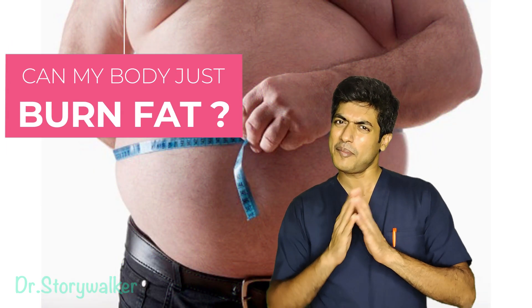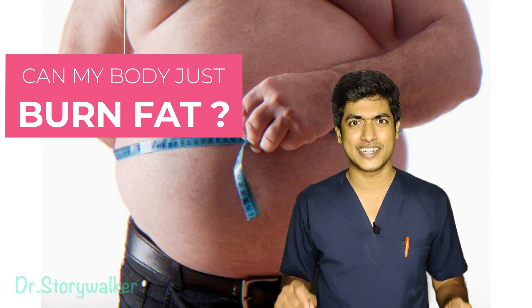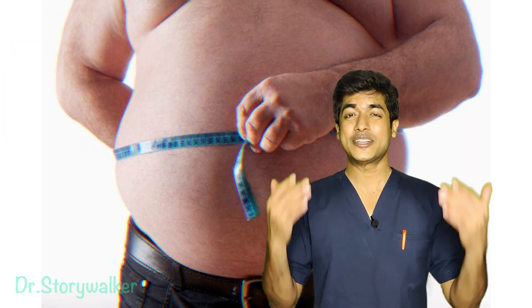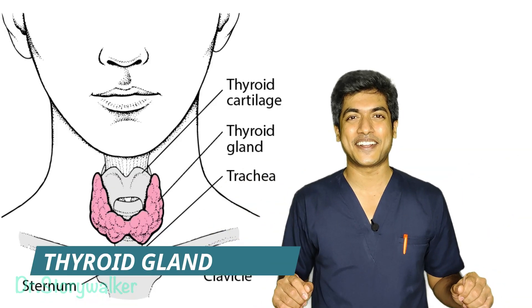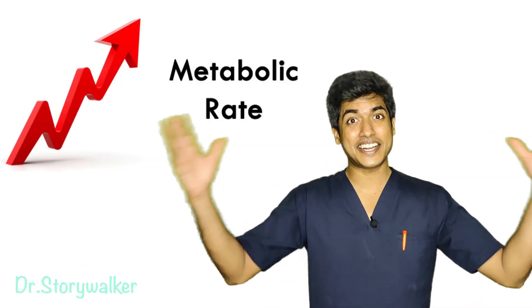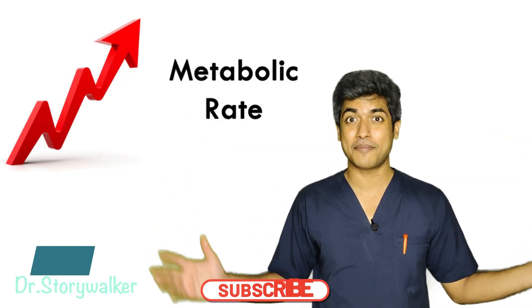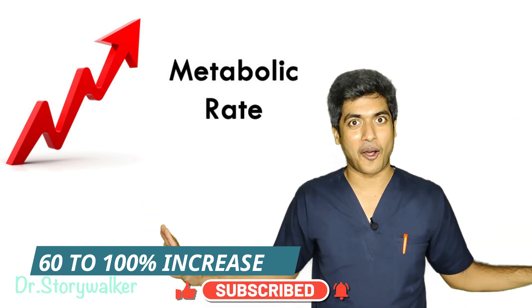We can probably deviate some of that faith on one particular structure in our own body which does exactly that kind of work. Yes, I'm talking about the thyroid gland. The interesting thing about the thyroid gland is it can increase the basal metabolic rate by about 60 to 100%. Isn't that awesome?